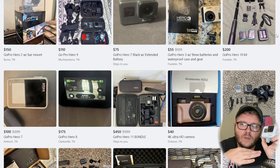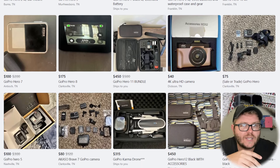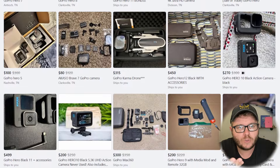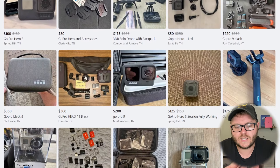The last one I want to really talk about is something that's overlooked quite a bit, and that's GoPros. GoPros are on Facebook Marketplace everywhere and there is crazy money in them that most people just forget about. There's money in all of these things.